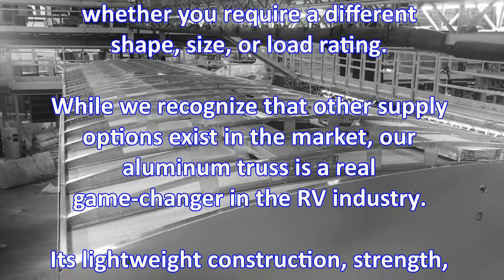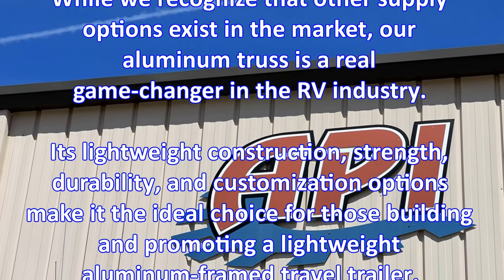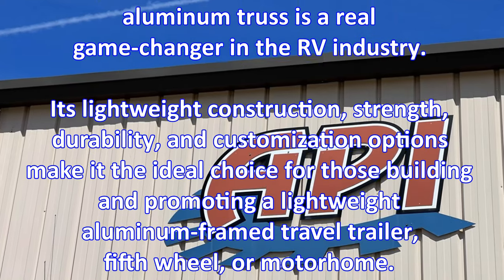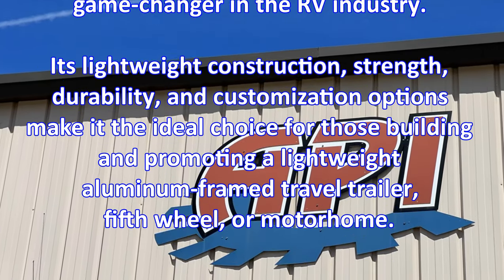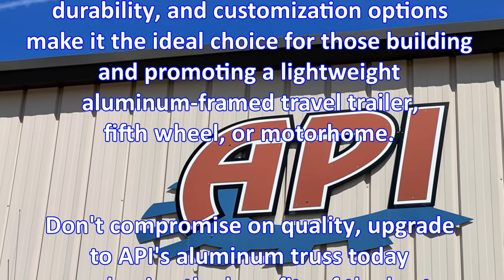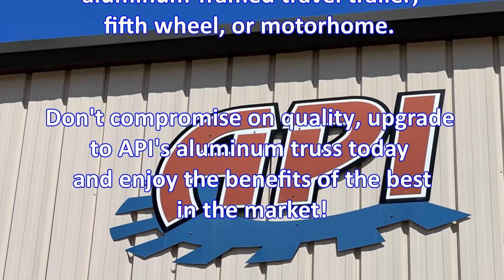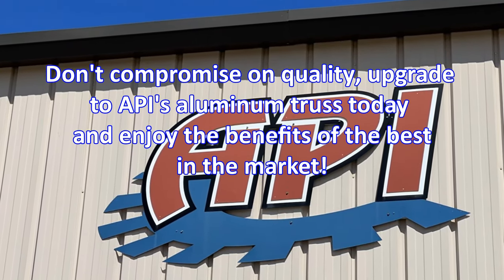Our aluminum truss is a real game-changer in the RV industry. Its lightweight construction, strength, durability, and customization options make it the ideal choice for those building and promoting a lightweight aluminum-framed travel trailer, fifth-wheel, or motorhome. Don't compromise on quality. Upgrade to API's Aluminum Truss today and enjoy the benefits of the best in the market.